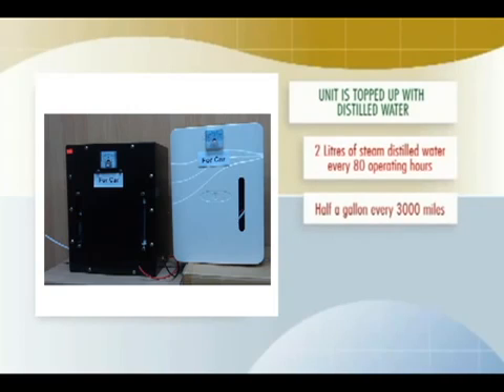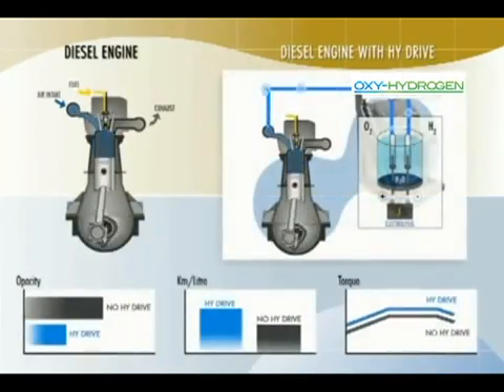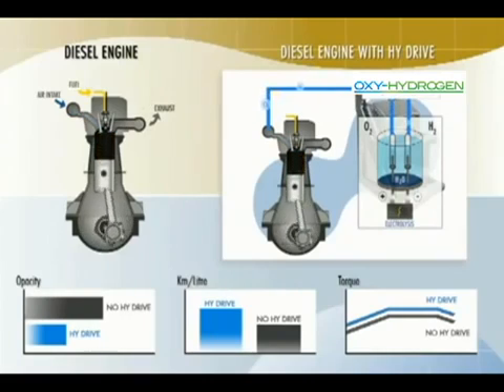It may require 2 liters of steam-distilled water every 80 operating hours — about half a gallon every 3,000 miles. Even the addition of water is automated and foolproof. The Water for Gas system is safe because power is taken from the alternator and it can only be operated when the engine is running. Multiple valves and sensors continuously send information to the control computer. Low water level or any condition outside the normal operating range will automatically shut down the unit. The engine then runs as if the Water for Gas unit was never installed, and Water for Gas cannot harm your engine. The amount of hydrogen injected is tiny — it doesn't contain enough energy to operate a bicycle. The increased energy comes from the more complete burn of the diesel fuel, not from the hydrogen that is injected.